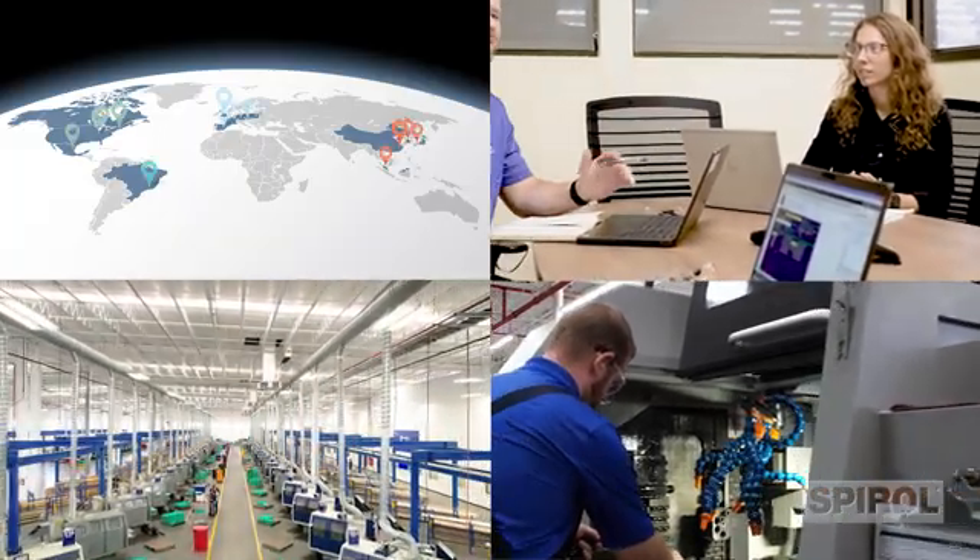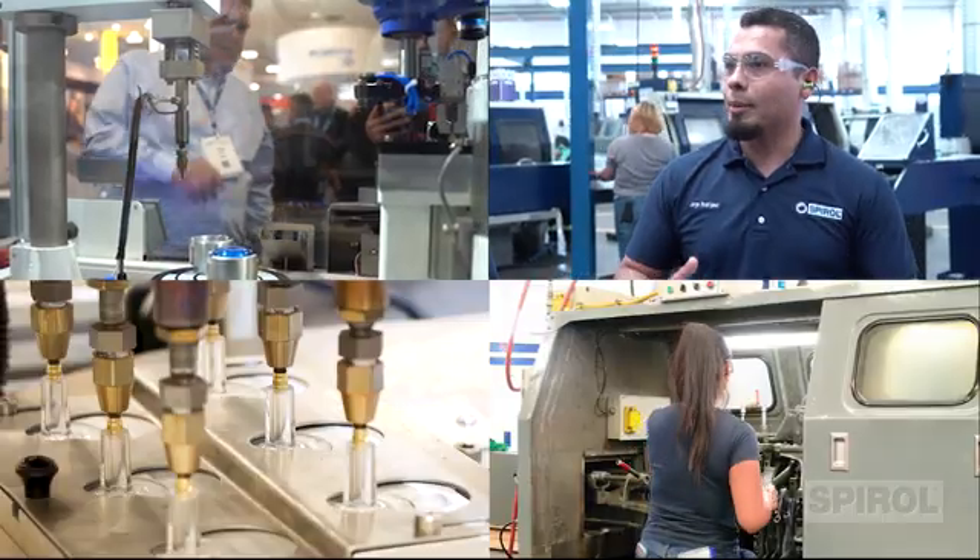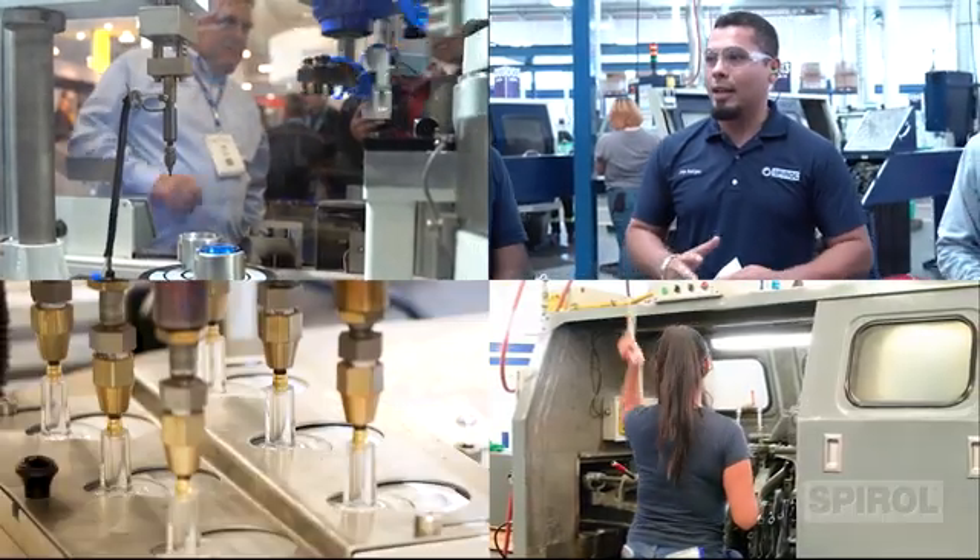By having Spiral as your trusted partner for threaded inserts and compression limiters, we will assure that you go to market with a high-quality fastening solution that extends the life of your product and minimizes your total manufacturing costs. Contact Spiral today to learn more about our threaded inserts and compression limiters. While you're at it, ask about Spiral's complete line of engineered fasteners, shims, tools, and installation equipment.